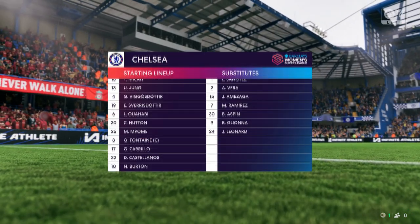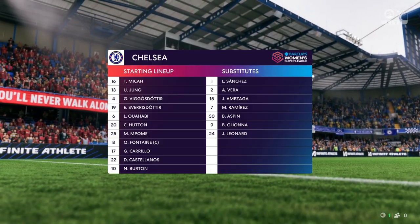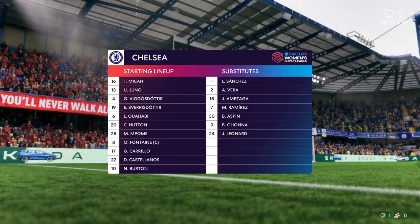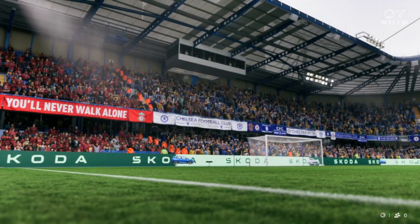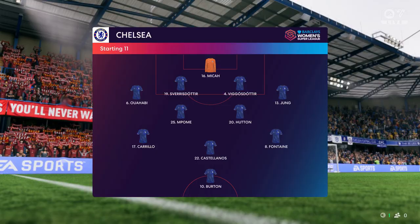And this is how it looks for Chelsea. In this 4-5-1 shape it will be interesting to see how close the wide midfield players get to their main striker — will they stay wide or play through the inside right and inside left positions? We'll have to wait to see how it develops.